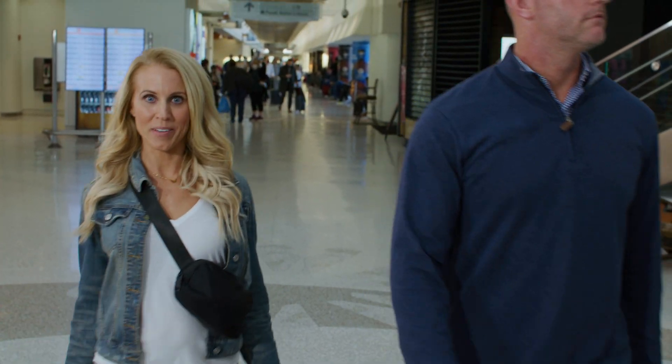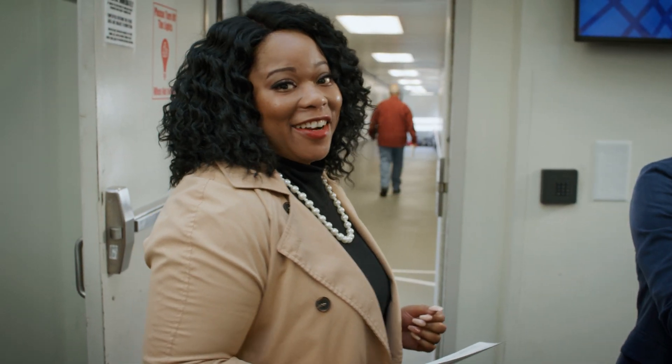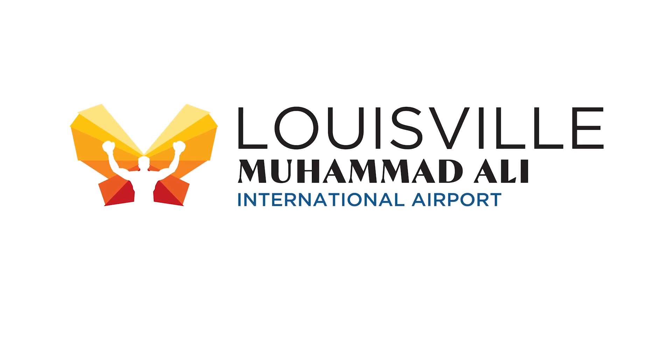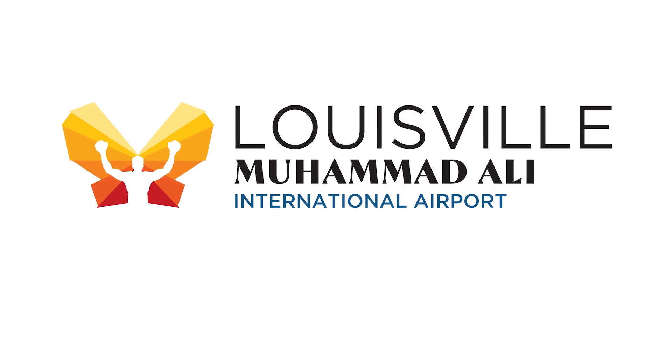This is an amazing space. This is the airport our city deserves. This means jobs for our community and opportunities for the whole world. This is the new Louisville Muhammad Ali International Airport.